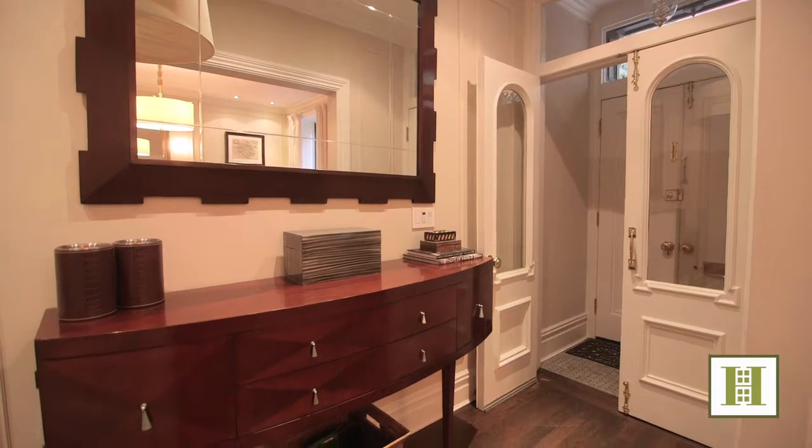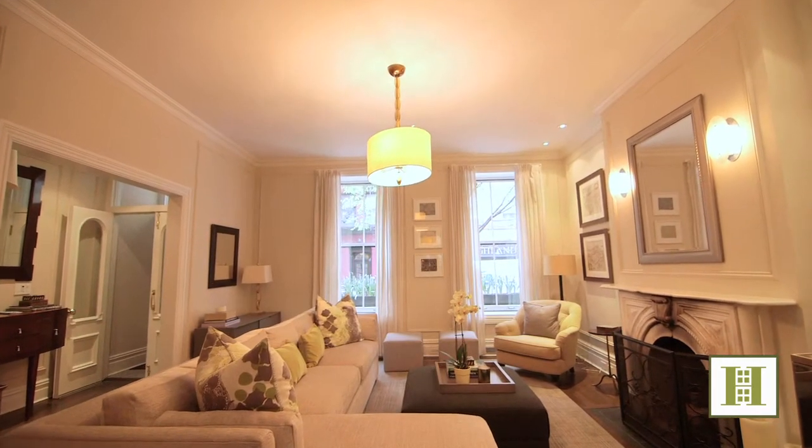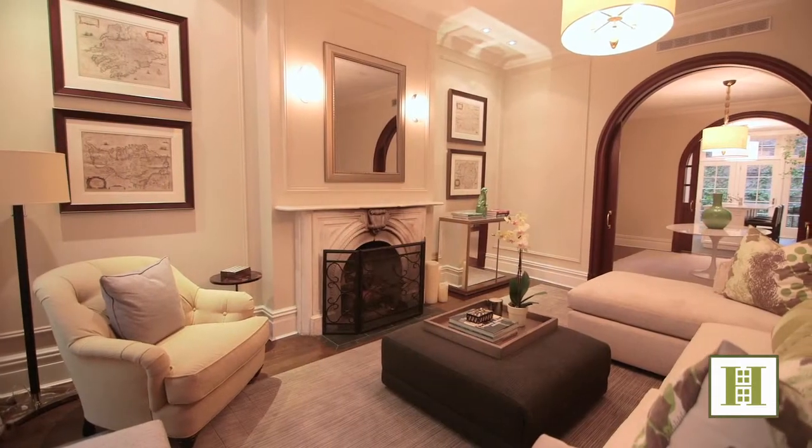In the large living room, high ceilings, tall light welcoming windows, and the original fireplace create the perfect venue for gracious entertaining.